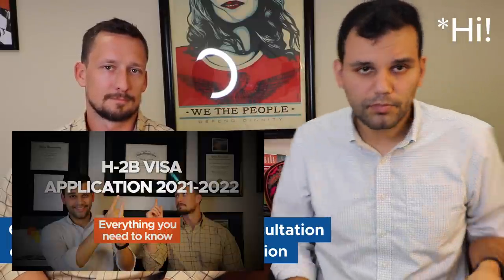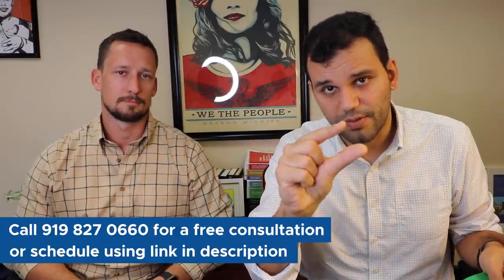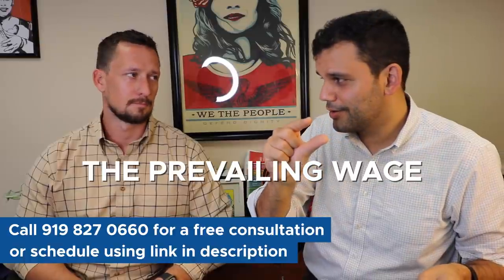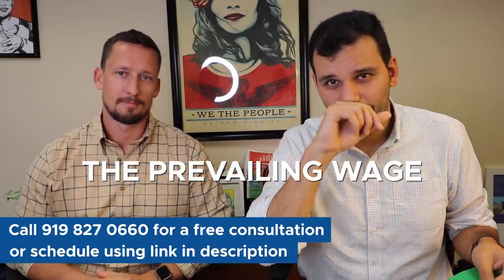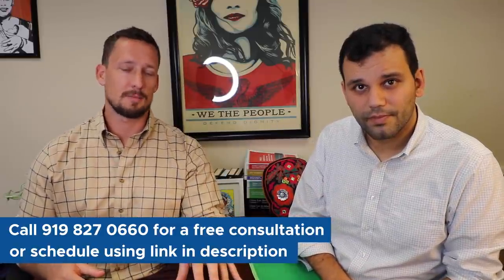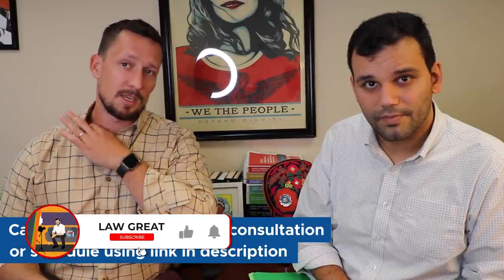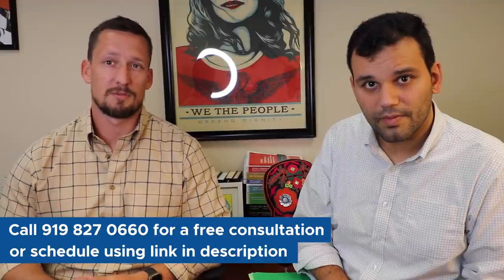Today we're talking about one small sliver of the H2B process: the prevailing wage — the when, the where, and the what. The when: if you tuned into our last video, we emphasized that the timing is now further in advance than you could ever imagine. If you're looking for workers in April, you want to begin filing your prevailing wage determination in November — between November 1st and November 15th is our recommendation.